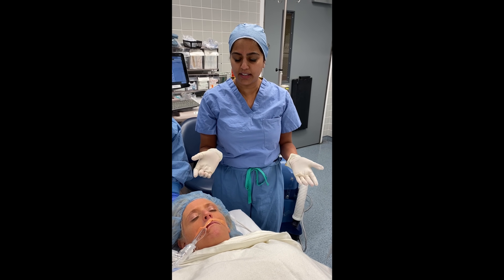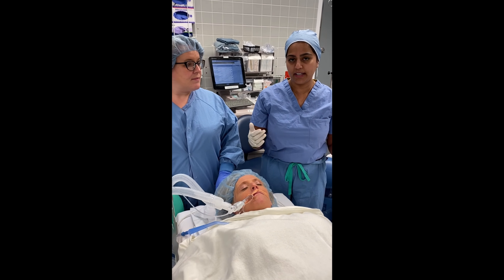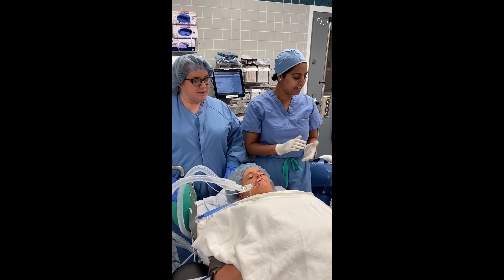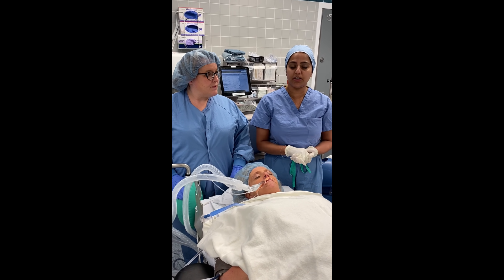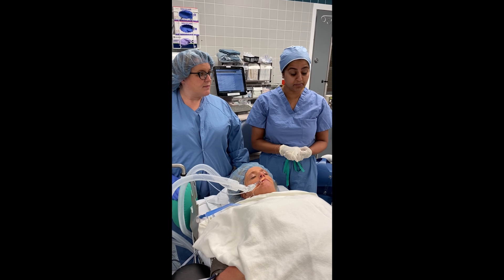Only providers directly involved in extubation should be present — ideally two providers. Everybody else should leave the room, and if possible it should be conducted in a negative pressure room, though this isn't always possible.